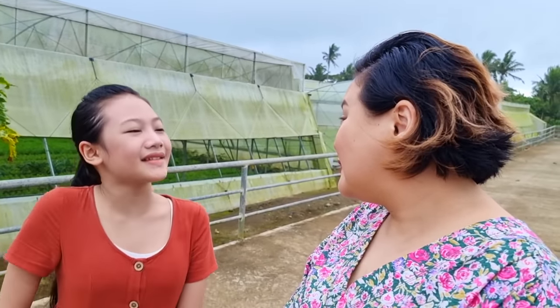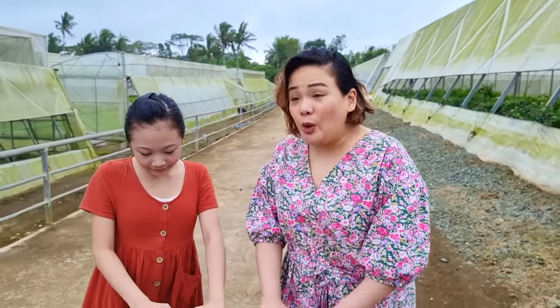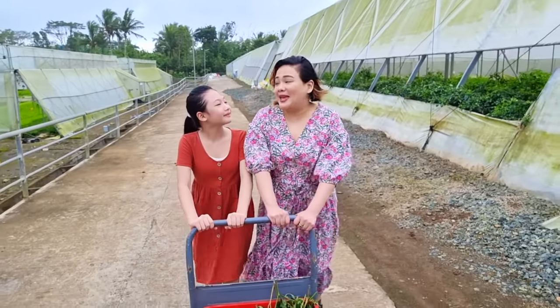Wow, it's all making sense now! Let's go back to our house so we can start making our bouquet!